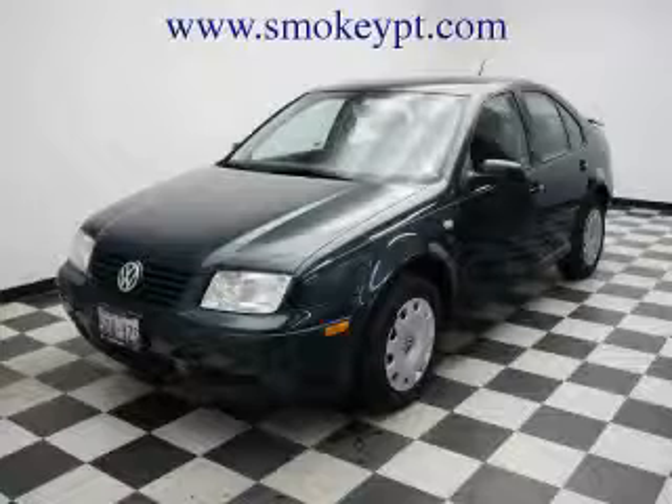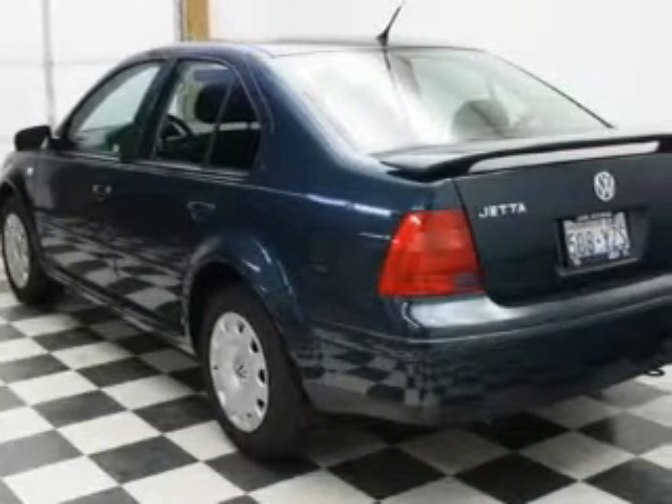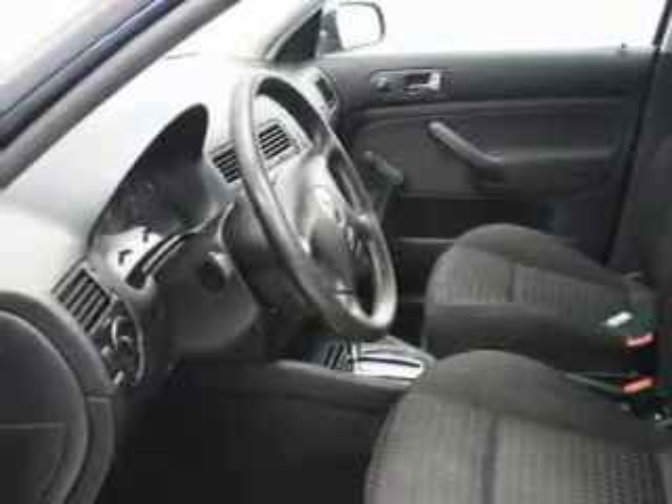This is a 2002 Volkswagen Jetta. It features a 2.0-liter four-cylinder engine and an automatic transmission. Its top features include fold-down rear seats, a CD player, an anti-lock braking system, and this vehicle's stylish design always looks great.